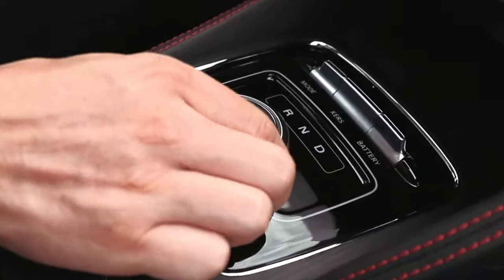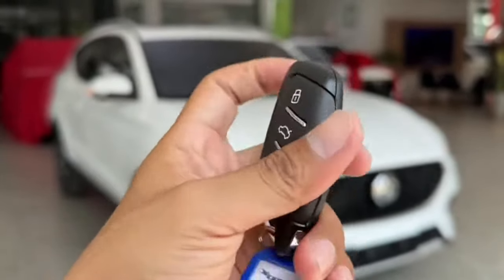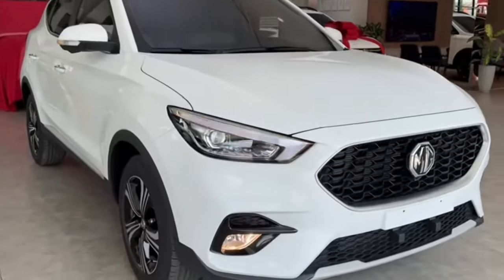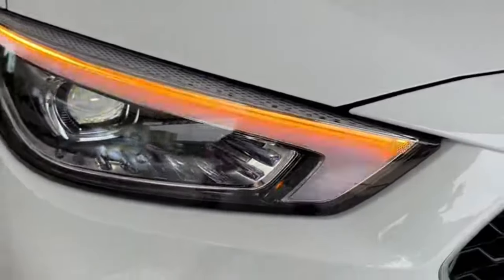The iconic Star Rider grille, meticulously detailed with a chrome finish, sets the stage for a bold presence. But the beauty goes beyond first glance. Notice the available LED headlights and taillights, designed for optimal visibility and a touch of futuristic flair.